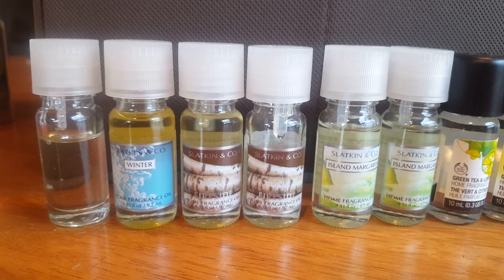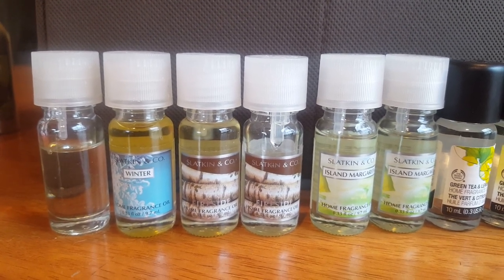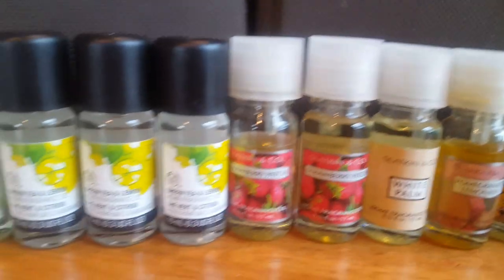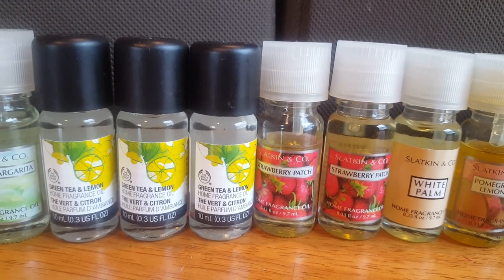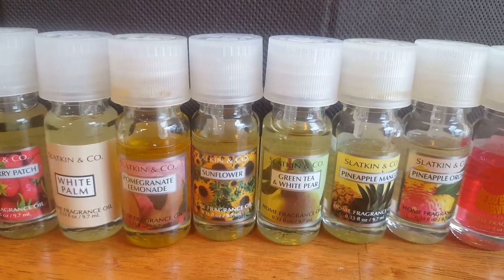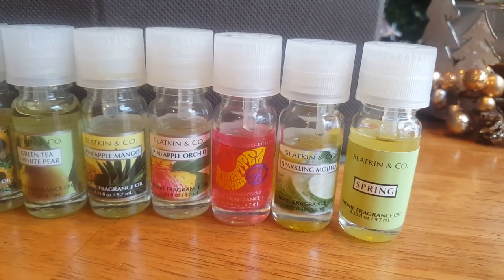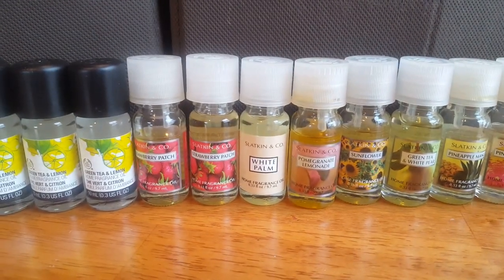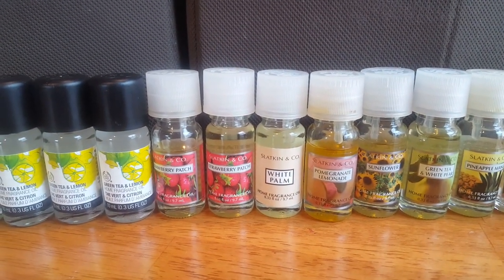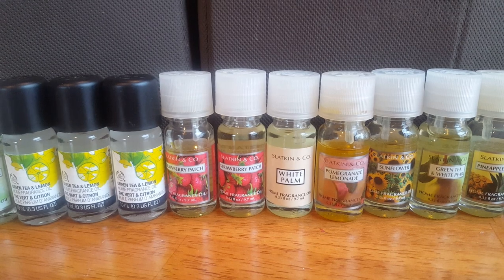Moving on to my home fragrance oils. I have Tiki Beach, Winter, two Fireside, two Island Margarita, three Green Tea and Lemon, two Strawberry Patch, White Palm, Pomegranate Lemonade, Sunflower, Green Tea and White Pear, Pineapple Mango, Pineapple Orchid, Sweet Pea Forever, Sparkling Mojito, and Spring. These did not get counted in my first inventory. In my second inventory I had 39, and now I have 20 — so great progress there.